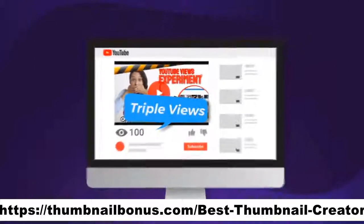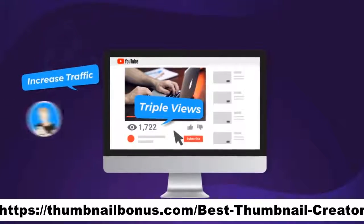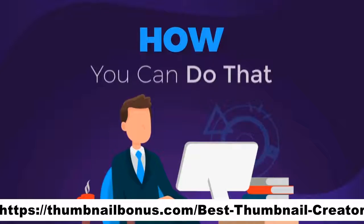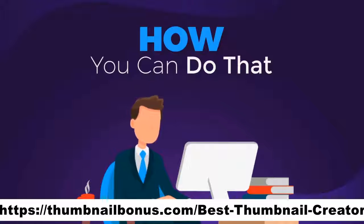How would you like to triple your video views, increase traffic and sales like never before? In the next minutes, I will show you how you can do that with only 3 clicks.